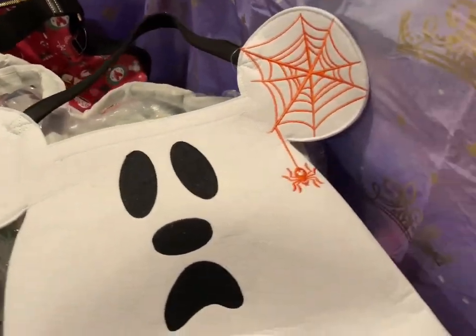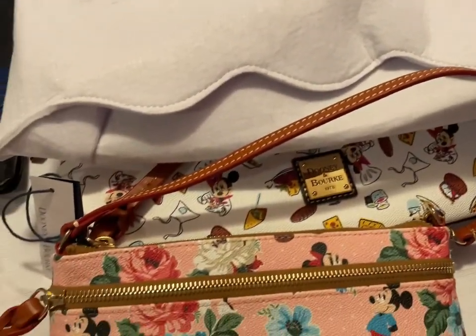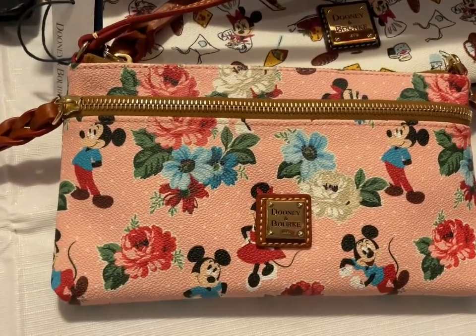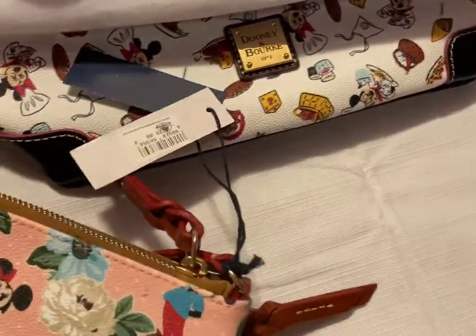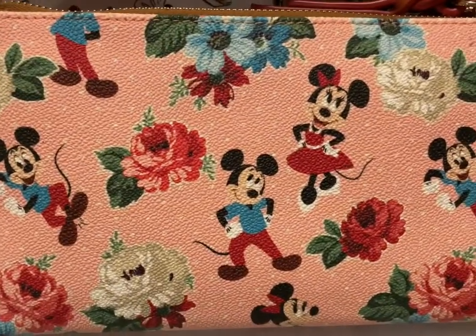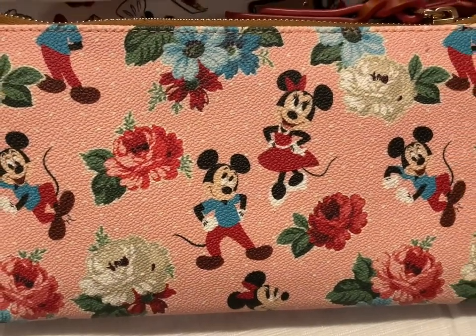Then I have the pink floral Dooney & Burke — there's the front and this is the back. And that's going to be $100.